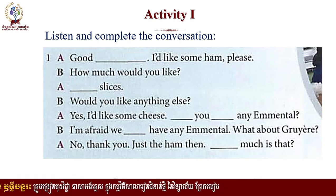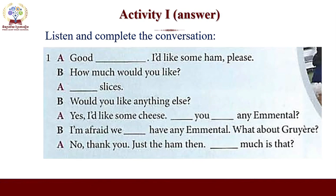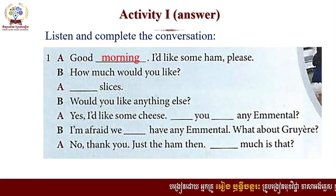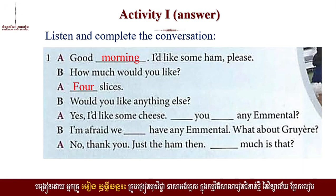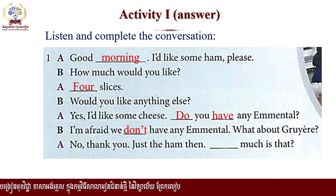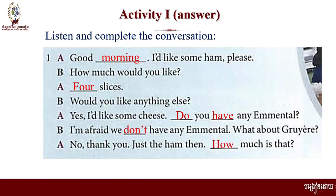After you listen to the conversation, I hope that you get the answer. Now let's check the answer. Good morning. I'd like some ham, please. How much would you like? Four slices. Would you like anything else? Yes, I'd like some cheese. Do you have any emmental? I'm afraid we don't have any emmental. What about Gruyere? No, thank you. Just the ham then. How much is that?